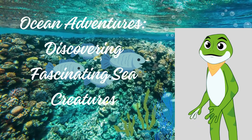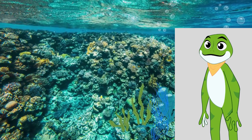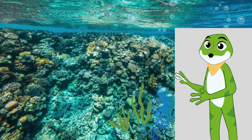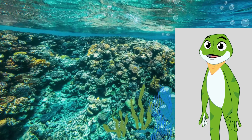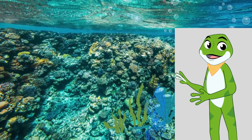Ocean Adventures: Discovering Fascinating Sea Creatures. Welcome, young explorers, to an exciting underwater adventure. Today, we're going to meet four extraordinary sea creatures: the shark, the octopus, the seahorse, and the sea turtle. Join us as we dive into the deep blue and explore their incredible features.